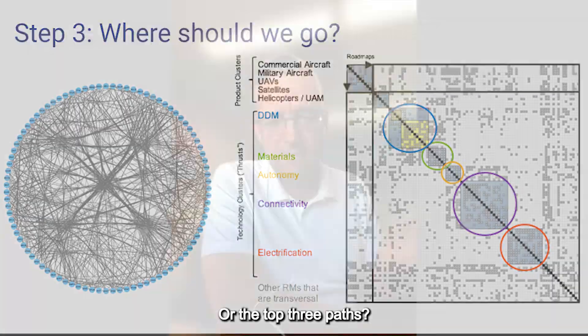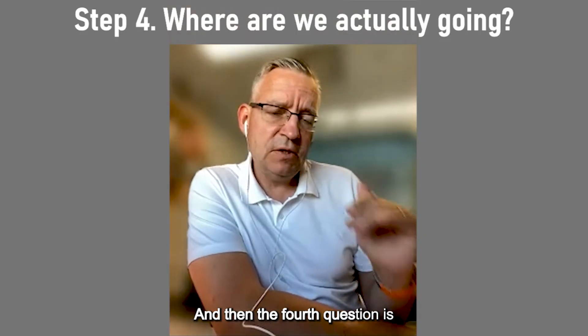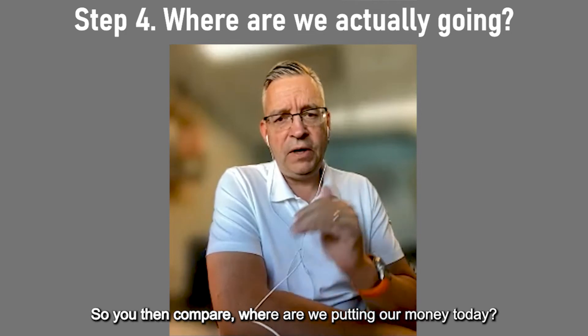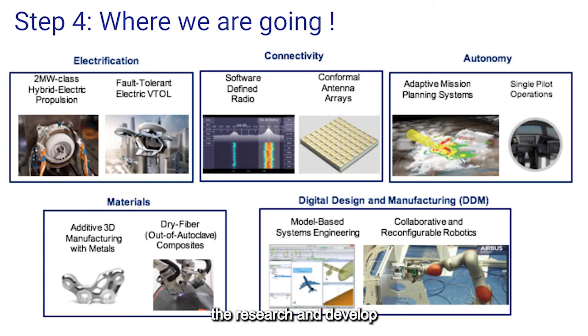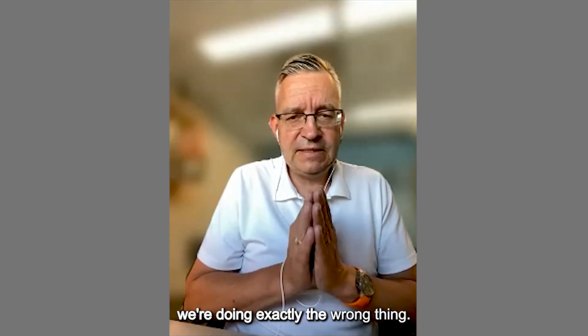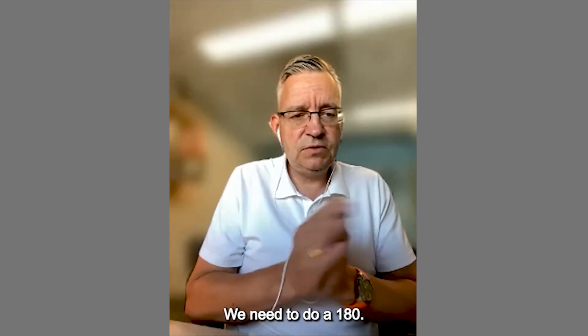The fourth question is: where are we actually going? You compare where you're putting your money today — the projects, the R&D in your portfolio — and how does that compare to the direction you should be going? In the best case, the roadmap confirms you're heading in a great direction. Sometimes it says you're doing exactly the wrong thing and need to do a 180.